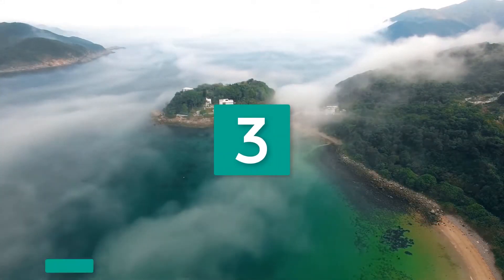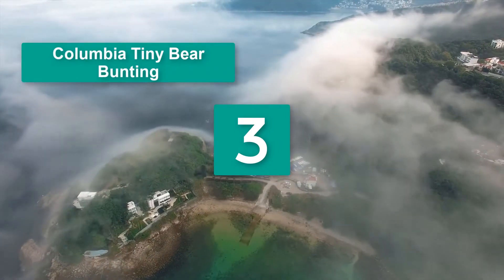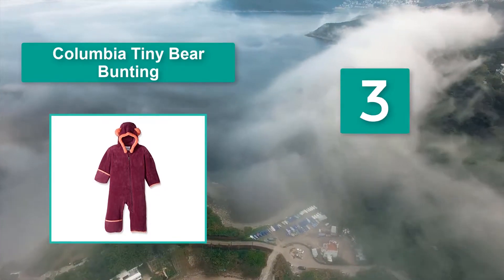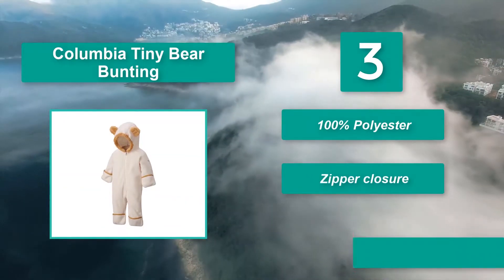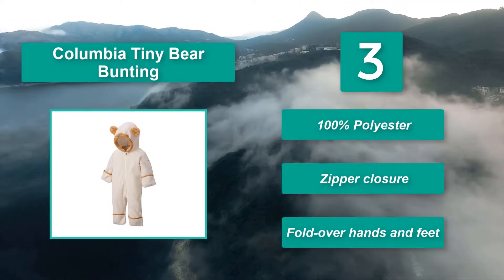Number 3: Columbia Tiny Bear Bunting. This Tiny Bear Bunting suit is available in a wide range of colors. It's made from a soft fleece fabric that will keep your baby warm. The zipper runs asymmetrically from midway on the leg up to the chin. Main Features: 100% polyester, zipper closure, fold-over hands and feet.